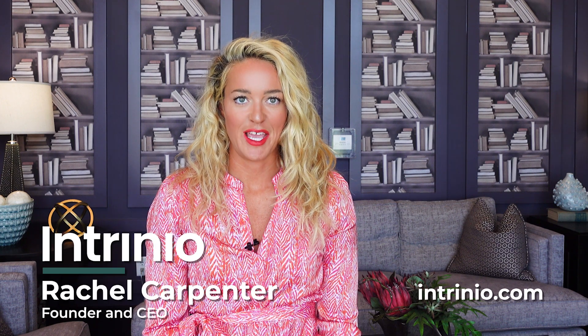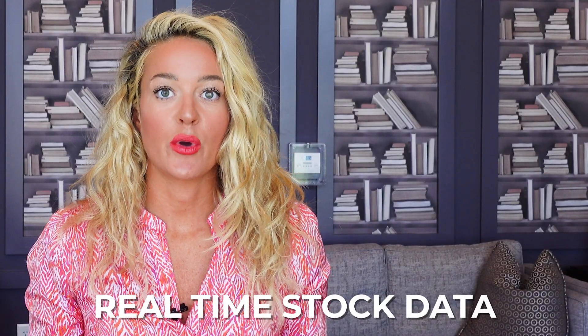Hey, it's Rachel, the CEO of Intrinio. Real-time stock data is a critical product for anyone that is investing or building investment tools. In this video, I'm going to give you an overview of the creme de la creme of real-time stock prices, the SIP.